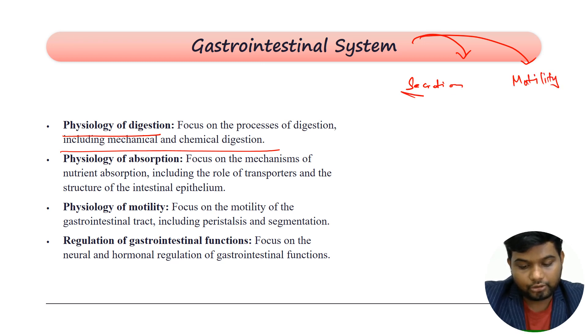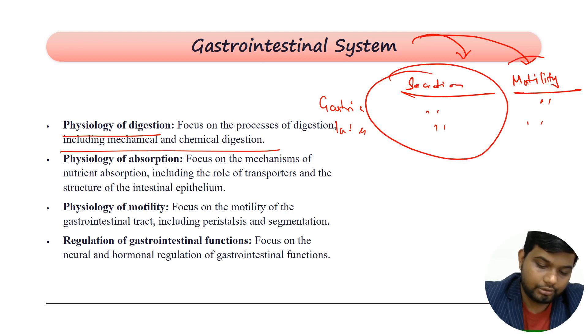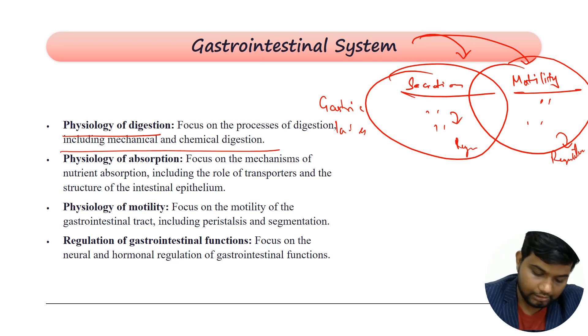For every organ — for example, gastric secretion and gastric motility, intestinal secretion and intestinal motility, small intestine, large intestine — remember in this pattern of secretion and motility. If you remember it this way, GI physiology will be a piece of cake. Remember each secretion with its regulation and each motility with its regulation. You can cover the entire GI physiology in half an hour to one hour.